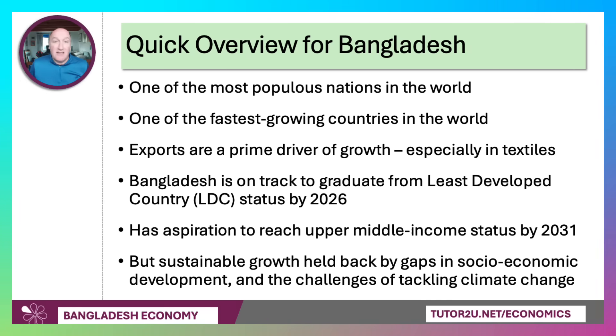Bangladesh is on track to graduate from least developed country status in the next year or so. They have an aspiration to reach upper middle income status by 2031, and high income status 10 years later. That will be a significant challenge, as we'll see.